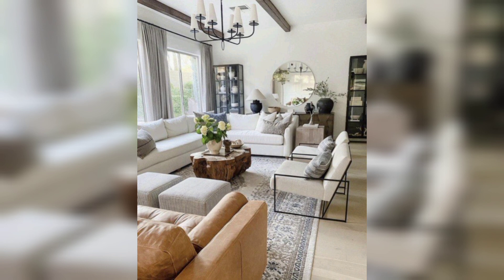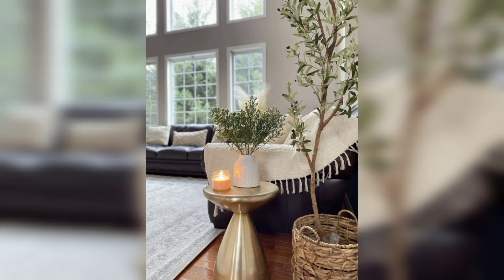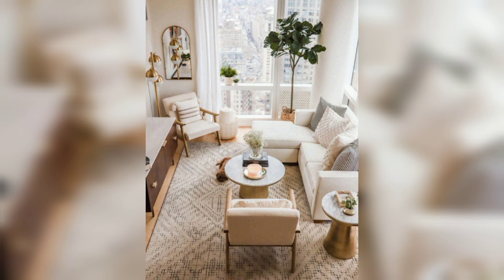By incorporating these modern living room ideas into your home, you can create a space that feels fresh, inviting, and stylish. Whether you prefer a minimalist look or a more eclectic vibe, there are a variety of ways to make your living room feel modern and up to date.